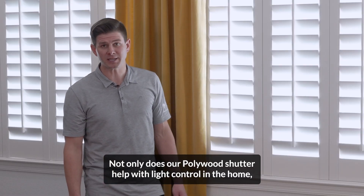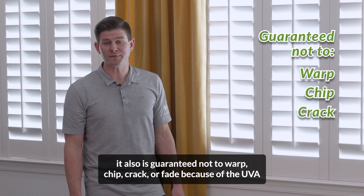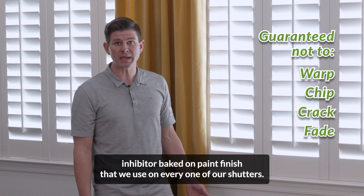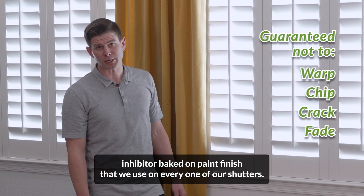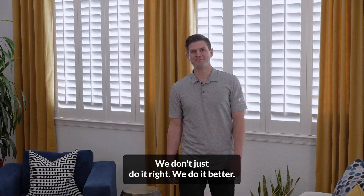Not only does our Polywood shutter help with light control in the home, it also is guaranteed not to warp, chip, crack, or fade because of the UV inhibitor baked-on paint finish that we use on every one of our shutters. So that's why we say at Sunburst Shutters, we don't just do it right, we do it better.